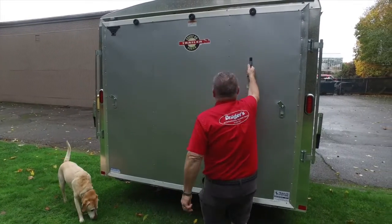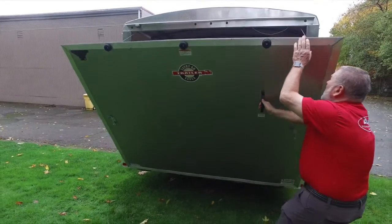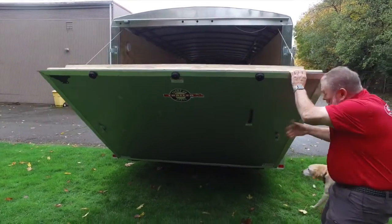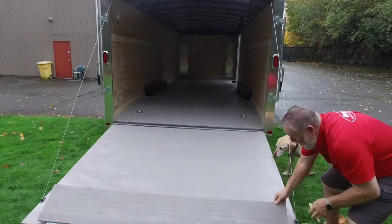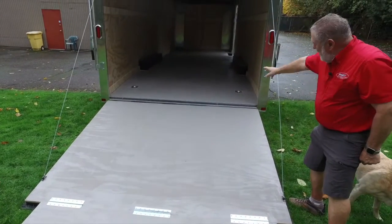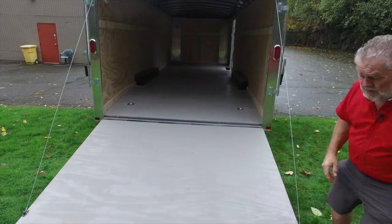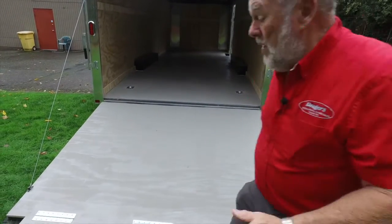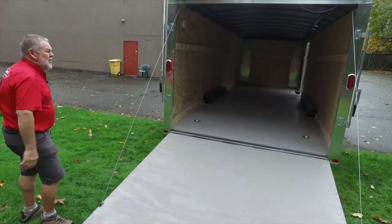This door comes down nice and easy. It had a set of tire tracks in it when we bought it, so Andrew painted the floor gray which took the tire tracks out. That's the only time the previous owner used it. We haven't put anything into it yet, so you can see it's got a nice big opening.